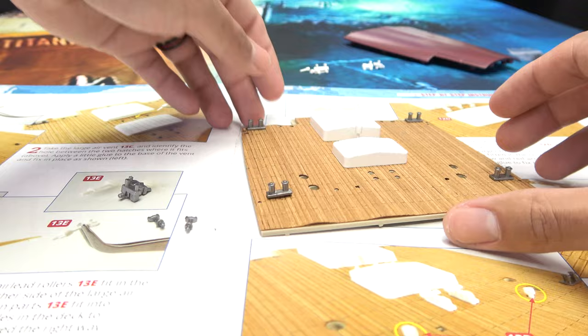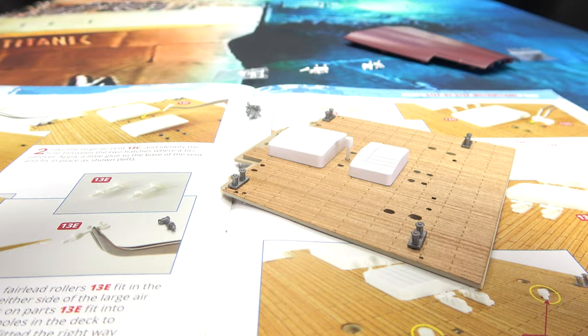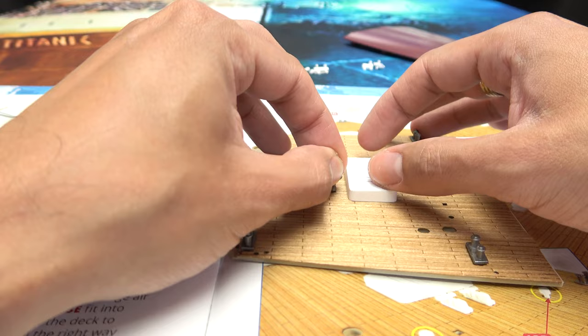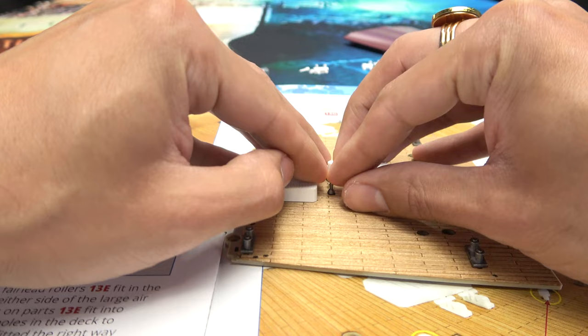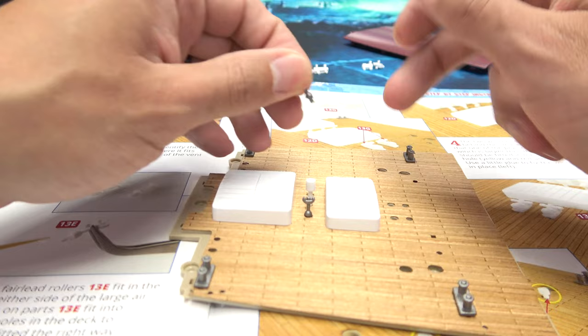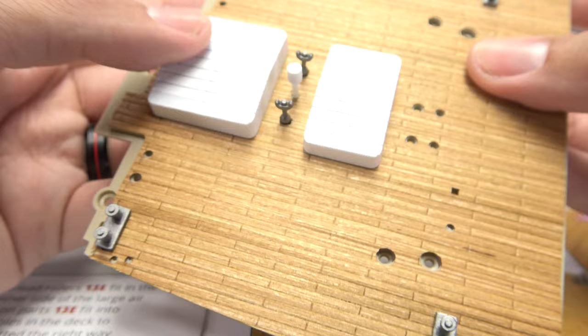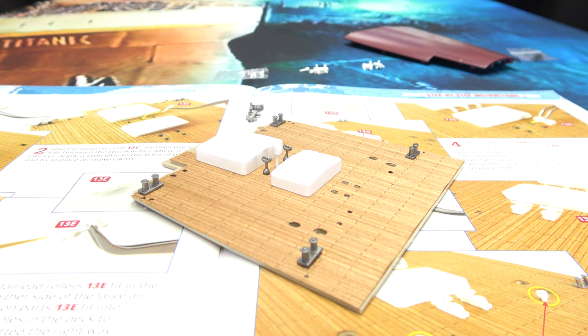I'm not going to glue anything down right now. These fairlead rollers are keyed a specific way — you can see a little tab there by the post, so they only go in one way. Luckily these all just friction in. But I'm going to end up taking all these off because I need to glue this deck down first — it's bubbling up because they didn't cut it properly. There you go, that's how you want that looking — beautiful, wonderful, marvelous.